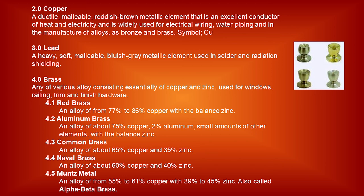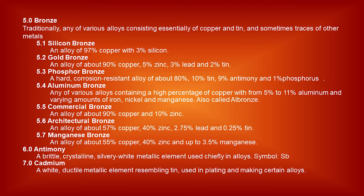Brass: any of various alloys consisting essentially of copper and zinc, used for windows, railing, trim, and finish hardware. Red brass: an alloy of 77% to 86% copper with balanced zinc. Aluminum brass: an alloy of about 75% copper, 2% aluminum, small amounts of other elements, with balanced zinc. Common brass: an alloy of about 65% copper and 35% zinc. Naval brass: an alloy of 60% copper and 40% zinc. Muntz metal: an alloy of 55% to 61% copper with 39% to 45% zinc, also called alpha-beta brass. Bronze: traditionally, any of various alloys consisting essentially of copper and tin, and sometimes traces of other metals, including aluminum bronze and silicon bronze.